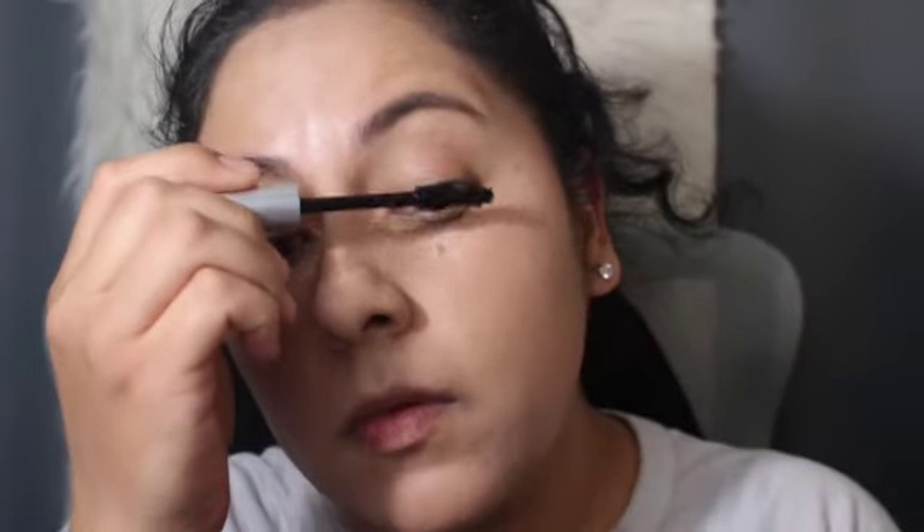Now I am going to put on some mascara, and I am using the CoverGirl mascara. Now I am going to get a little bit of eyeliner.